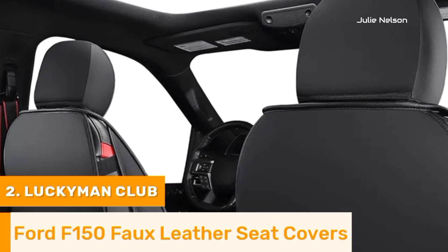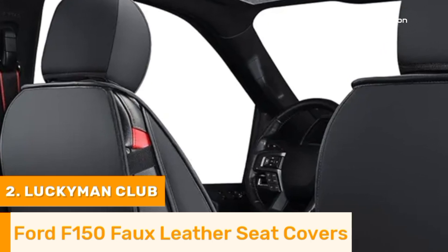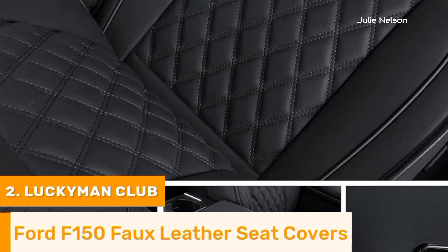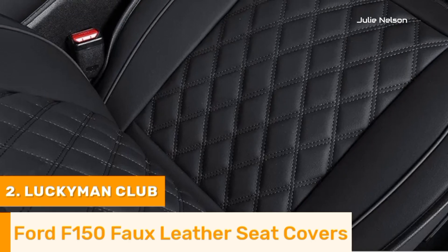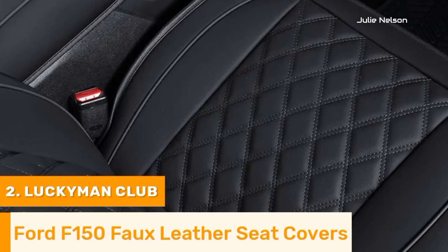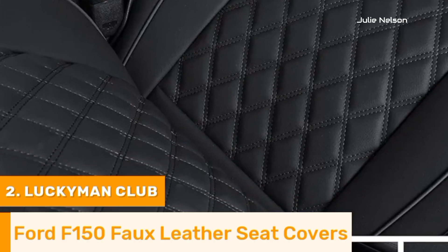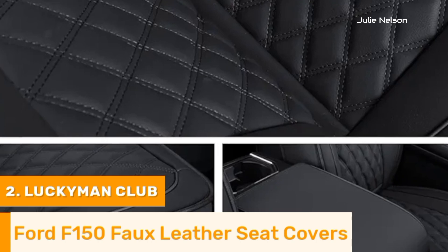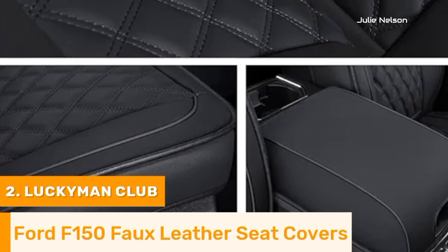Lucky Men Club seat covers also prioritize comfort, featuring a padded construction that enhances the driving experience. The breathable material ensures a comfortable temperature year-round, whether in summer heat or winter chill. Maintenance is a breeze, as these covers can be easily wiped clean to retain their fresh appearance. Available in a variety of colors and styles, Lucky Men Club seat covers allow F-150 owners to personalize their trucks while ensuring the interior remains protected and stylish.